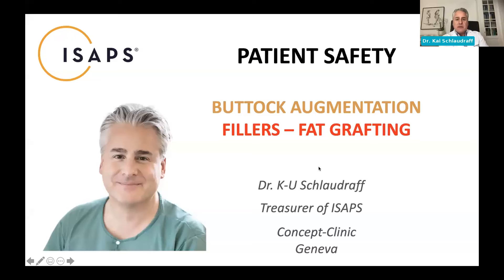Thank you so much, Dr. Frank. I'm very happy to be here and to participate in this webinar. I'll share my screen and take you through the ISAPS guidelines. As the representative of ISAPS in the role of treasurer, I want to make you aware of the society itself, but also what has been done in the field of fat grafting to the buttocks and patient safety guidelines for injectables, most importantly non-resolvable injectables.